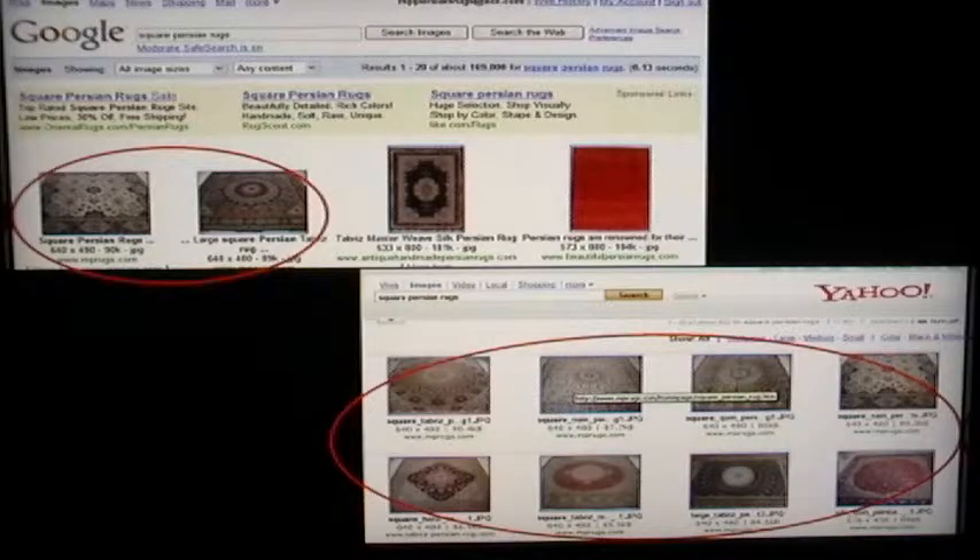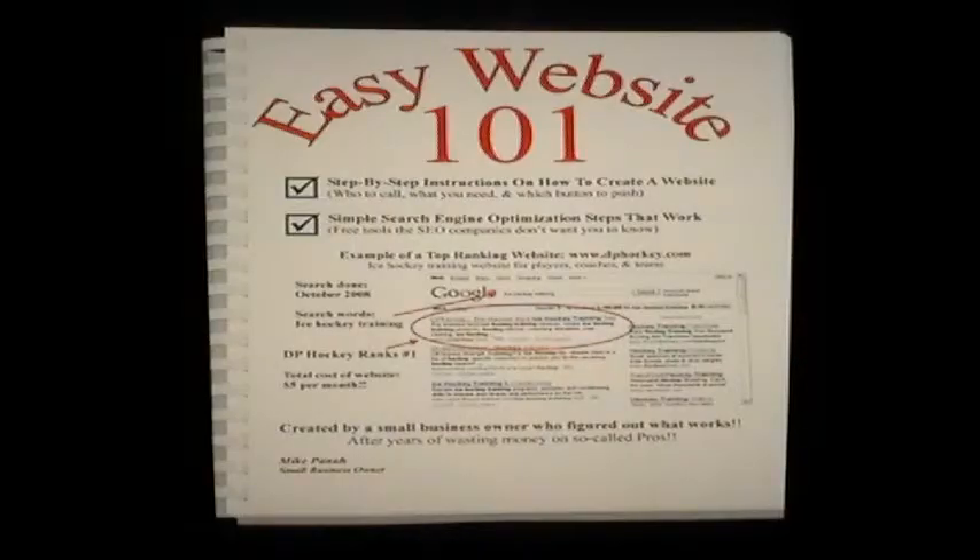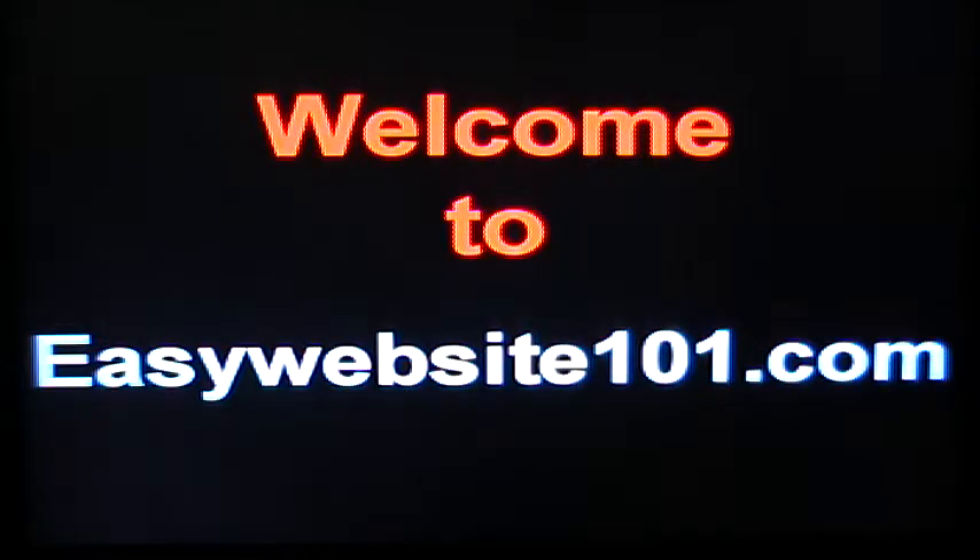This is why my websites rank at the top, and why my clients rank at the top. When I show you how to design a website, I have web design and search engine optimization in mind from the very beginning, so you don't have to go back and forth or pay others. My manual shows you everything. But you have to remember: the pictures are so darn important. If you don't take care of your pictures, your website will not rank high. It is that simple.